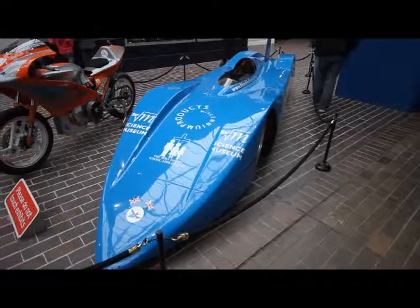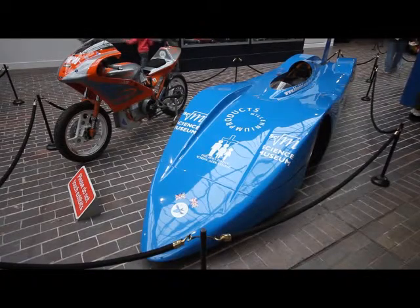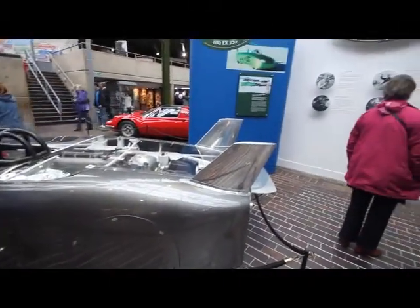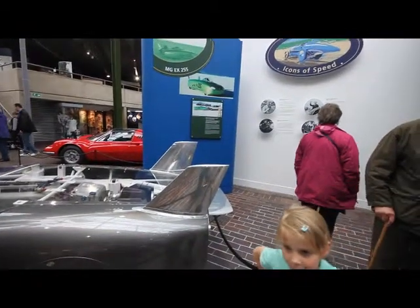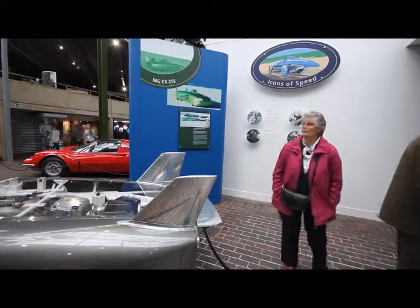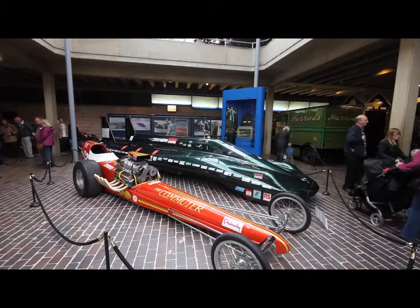Beaulieu's iconic land speed record cars tell a story of British pluck, technological mastery and national pride. From the first official land speed record in 1898 to the modern supersonic era, engineers and drivers have strived to push back technological barriers in a quest to be the fastest on Earth. Some have paid the ultimate price.